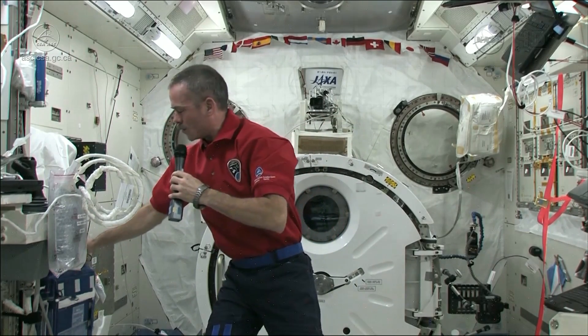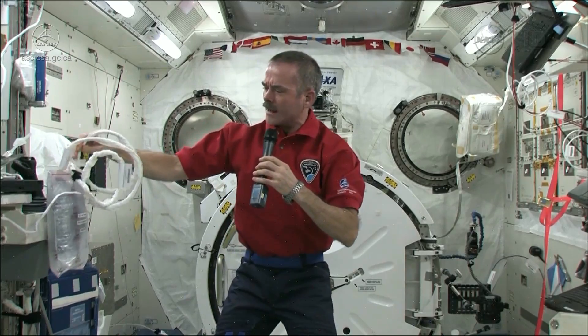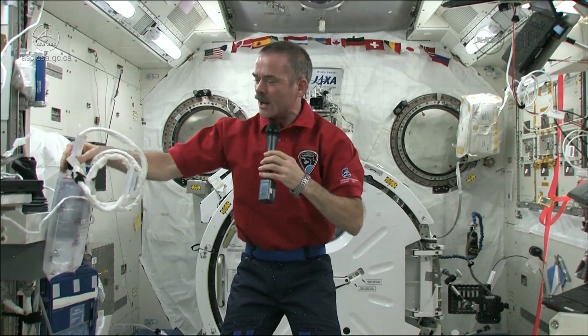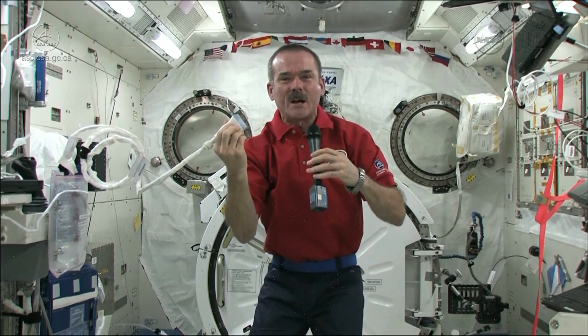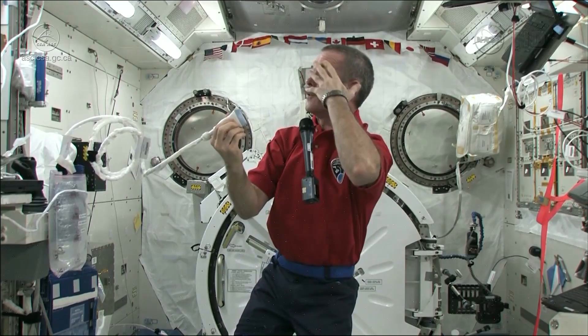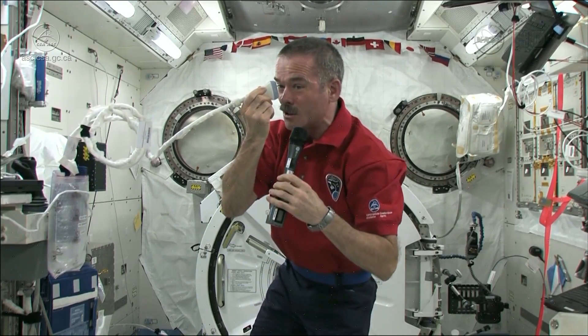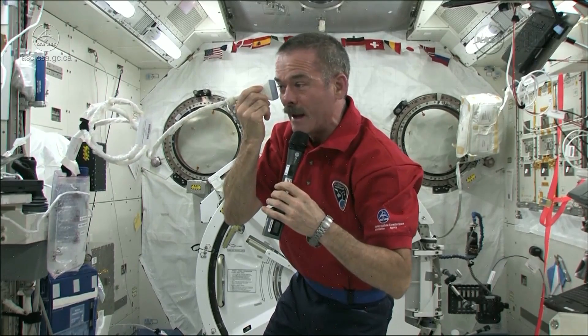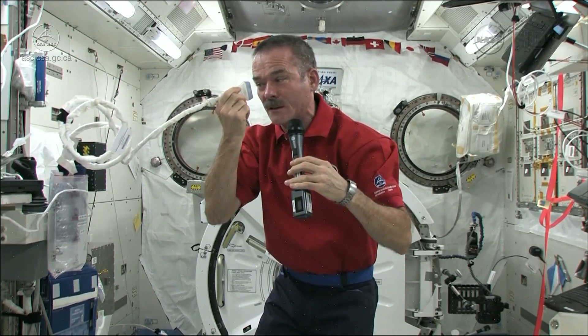We also actually do ultrasounds of our eyeballs, in order to see how our eyeballs are changing and what's going on with the optic nerves. We have a full ultrasound machine on board, but we don't need gel — you just put a ball of water in your eye, then touch the ultrasound to your eyeball, or just to the water above your eyeball, and move it back and forth. With that, we can see our whole optic nerve, the lens, the cornea, and everything in beautiful resolution.